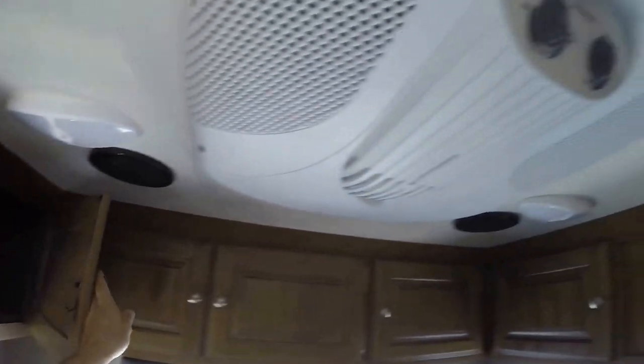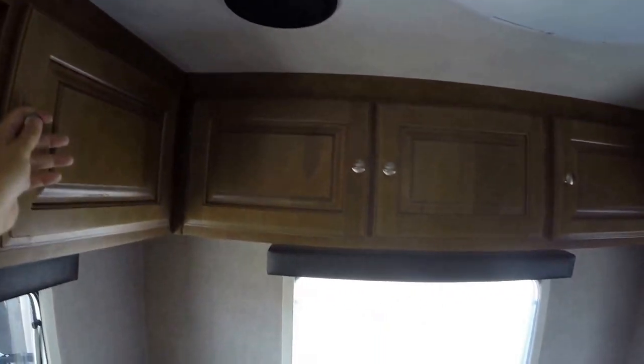You've got speakers on the ceiling, air conditioner right here, and then you've got a privacy curtain on this side. You can see the screens down on these windows already.